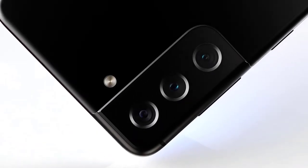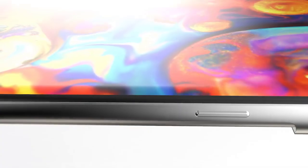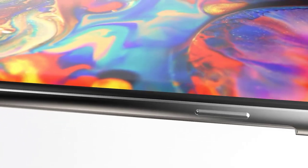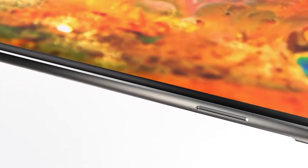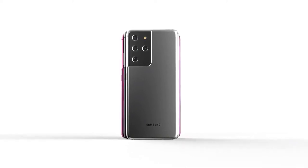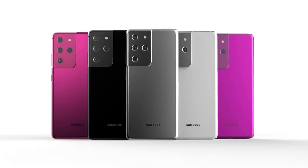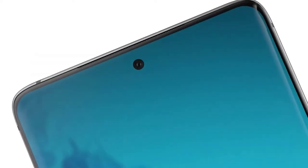The S21 Plus comes with a much larger 4800mAh battery. Meanwhile, the Galaxy S21 Ultra will feature a 5000mAh battery with a 108MP Gen 2 main camera, 12MP ultra-wide, 10MP 3x optical, and 10MP 10x optical zoom cameras. 100x Space Zoom will also be returning, and the laser autofocus from the Note 20 Ultra will be coming over as well, which is great news.